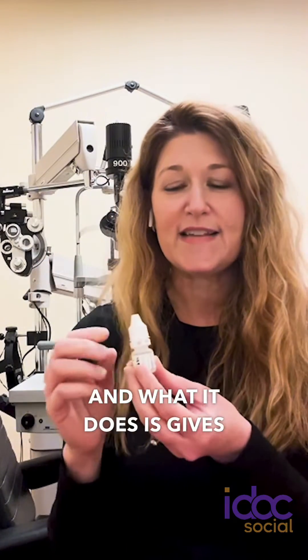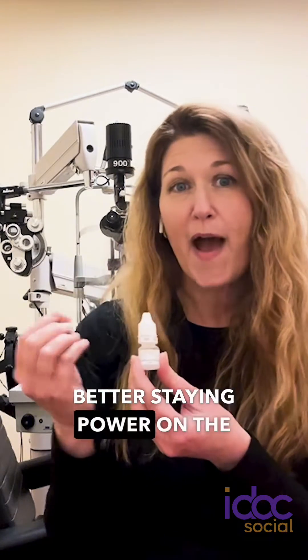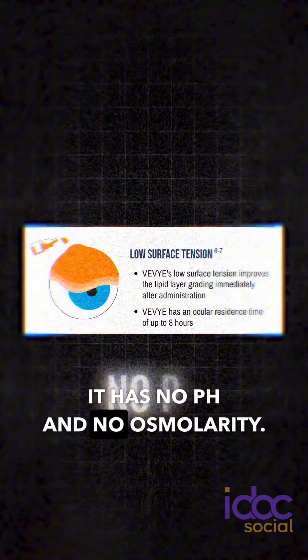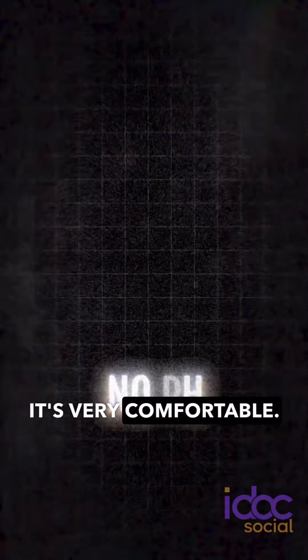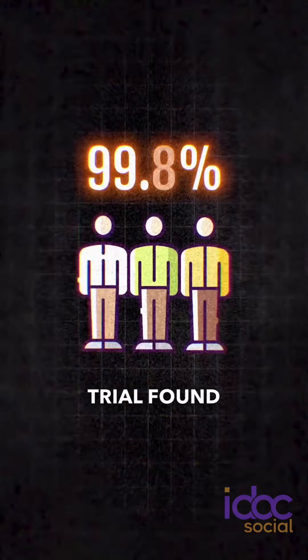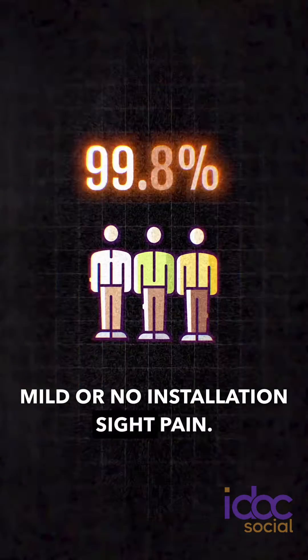What it does is give this medication better staying power on the front surface of the eye, where we're finding it can last up to eight hours on the front surface. It has no pH and no osmolarity, and it's very comfortable. 99.8% of patients in the treatment trial found it to be mild or no installation site pain.